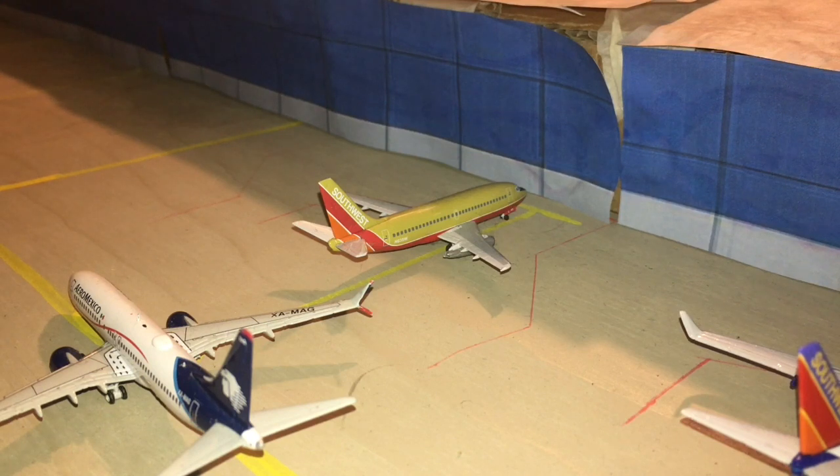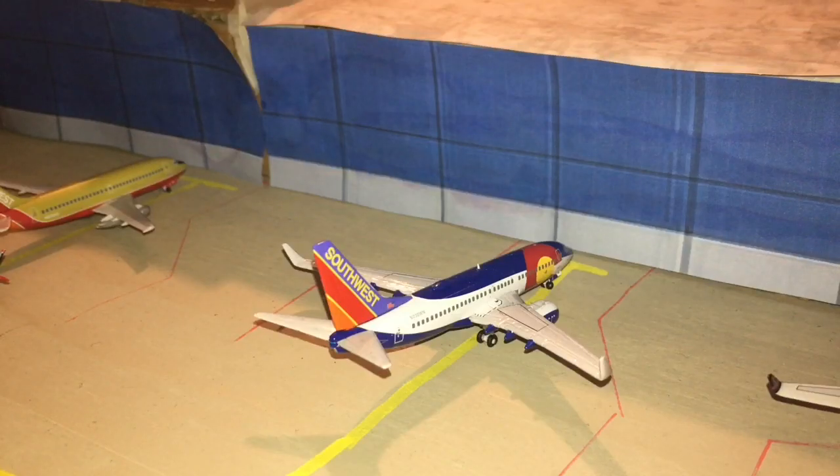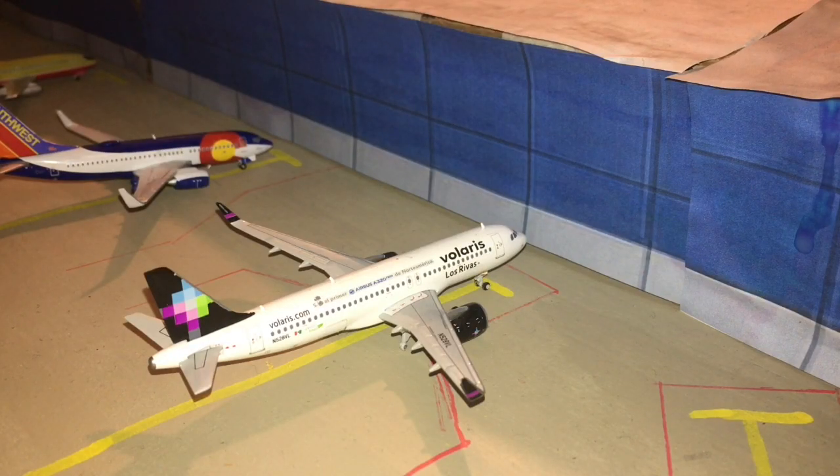Next up here is a Southwest 737-200. Yeah, it's very retired at this point, but this is a pretty Southwest-heavy airport. Anyway, he is going to head out to Atlanta. Next up is a Southwest 737-200 in the Colorado 1 Livery. He just arrived in from Denver, and he is going to be heading out to Albuquerque. Next up is a Vumaris A320 Neo. He is at the gate, and he is going to be heading out to Guadalajara.